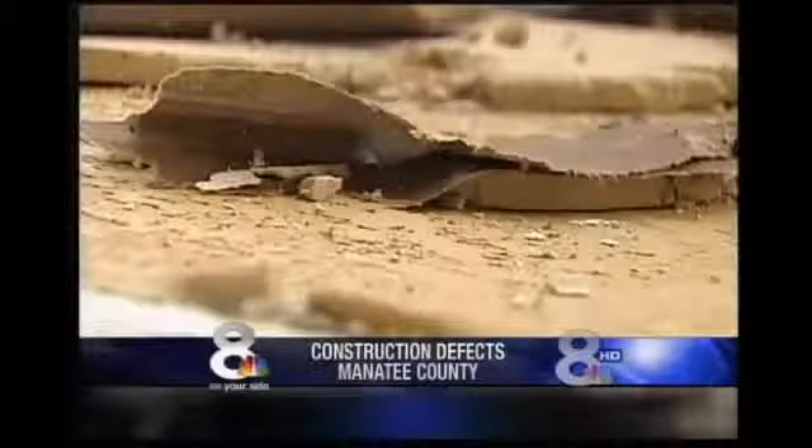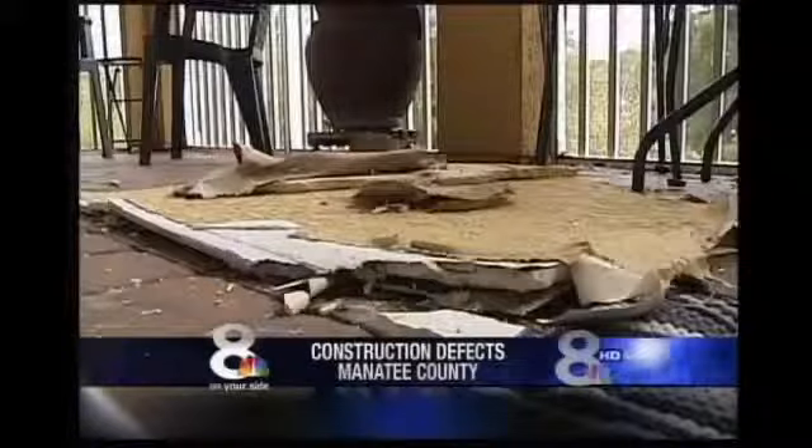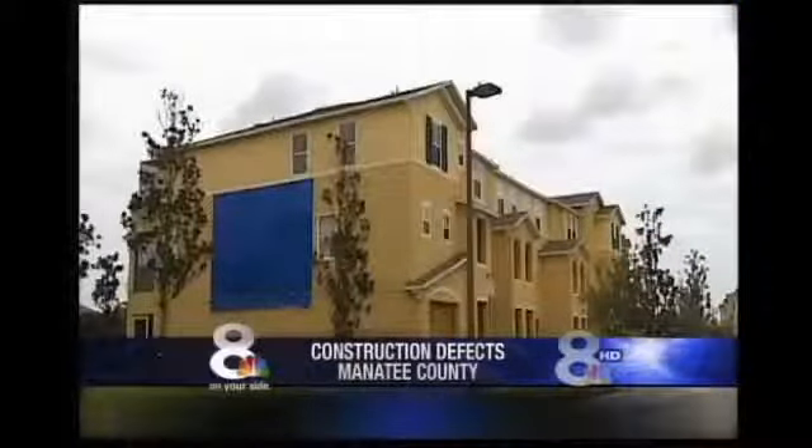For more than a month, 8 on Your Side has investigated Willowbrook, a Bradenton condominium built by KB Home. It's riddled with mold, leaks, and collapsing balconies. We've discovered construction defects and told you stories of homeowners who say shoddy construction has made their homes worthless. Homeowners in 11 other neighborhoods have called us with similar complaints.